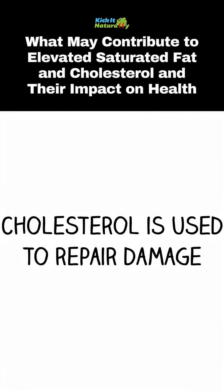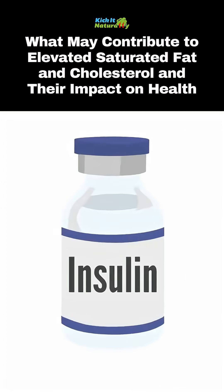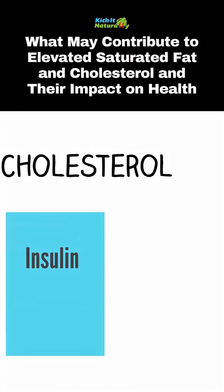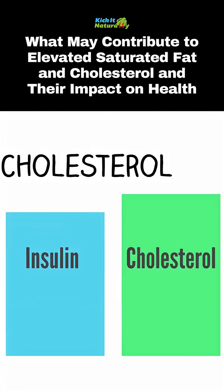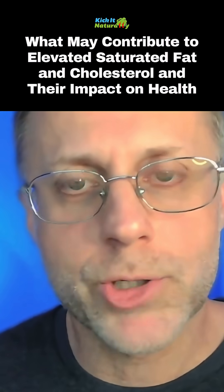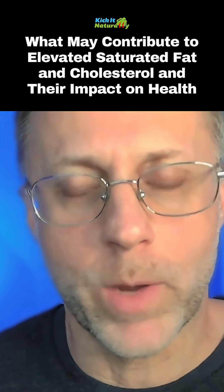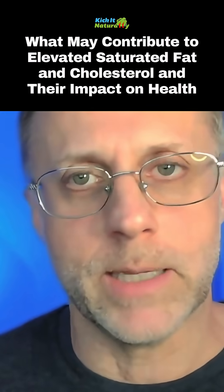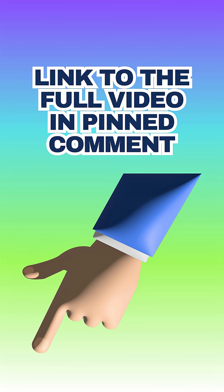Cholesterol is used to repair damage done by high amounts of insulin in the bloodstream. So it would make sense that if insulin goes high, cholesterol would go high too, just to help correct that problem. To lower your cholesterol, lower your sugar and carbohydrate intake, or whatever else is causing too much free radical activity — not your cholesterol intake. Lowering cholesterol intake has no long-term effect on your cholesterol levels.